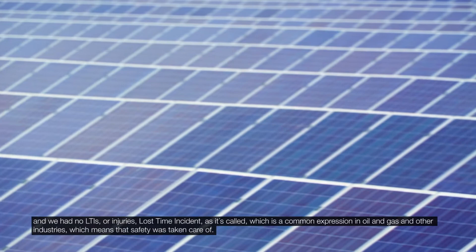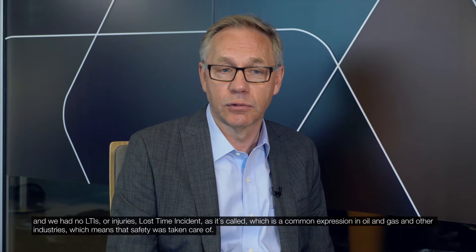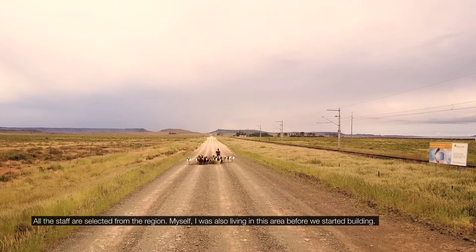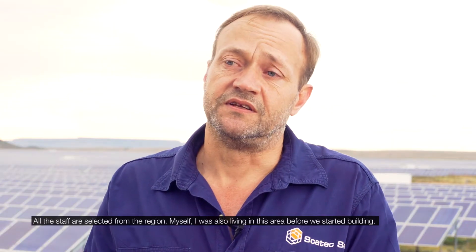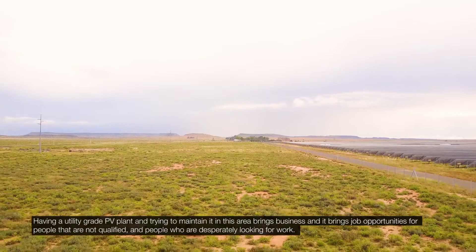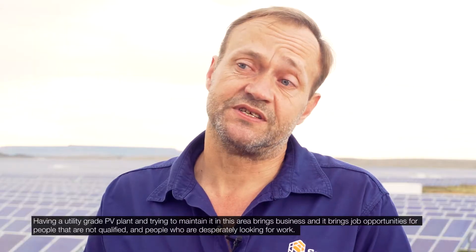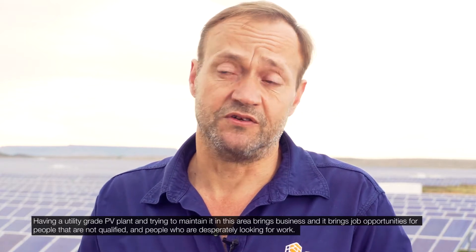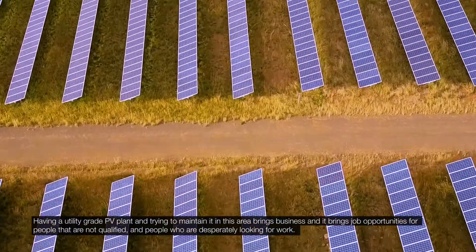Lost time incident — that is the term used in oil, gas, and other industries — which means that safety was fully taken care of. All the staff are selected from the region. Having a utility-grade PV plant and maintaining it in this area brings business and job opportunities for people who are not qualified and people who are desperately looking for work.